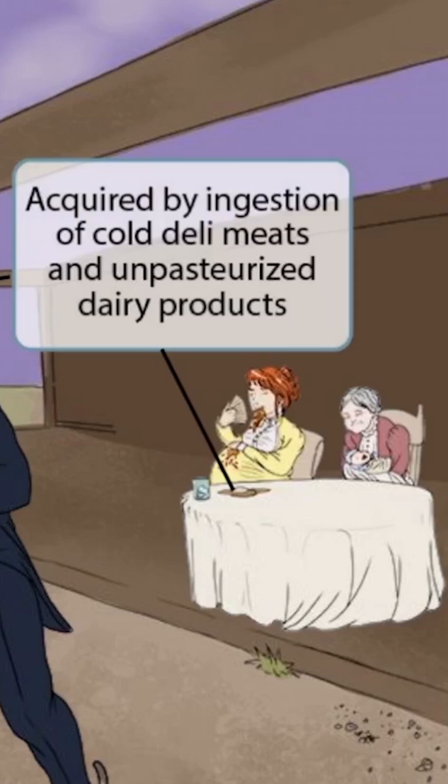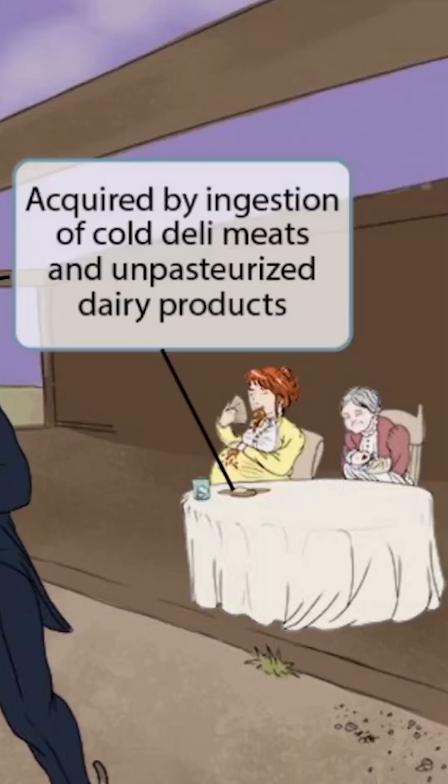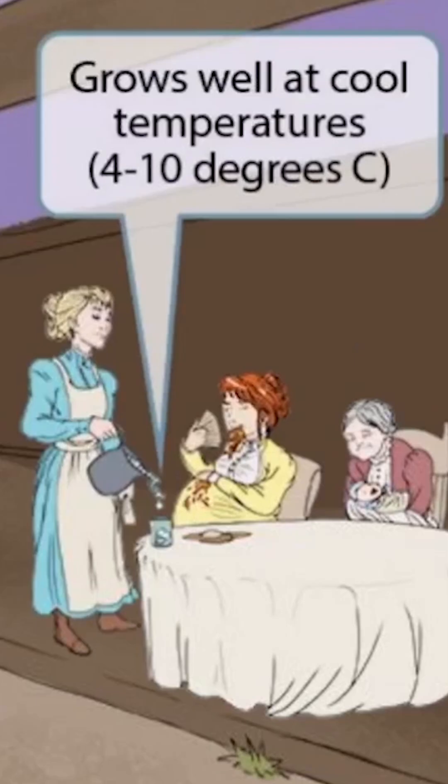The food on the plate is some soft, unpasteurized cheese. The guy drinking milk and the cheese on the table should help you remember that one of the ways listeria is acquired is by the ingestion of cold deli meats and unpasteurized dairy products.